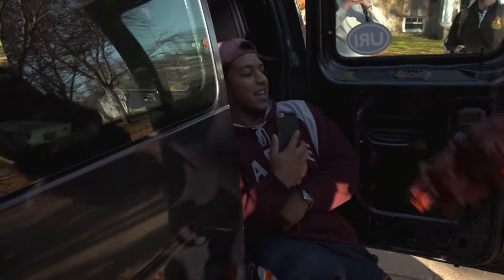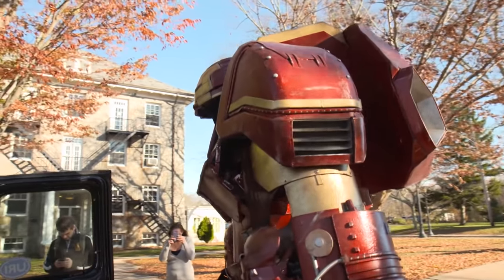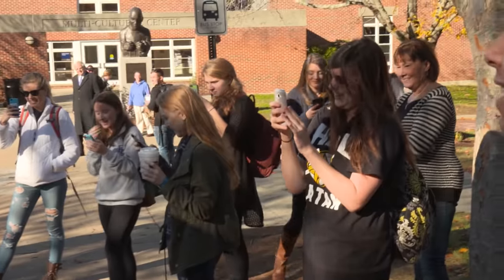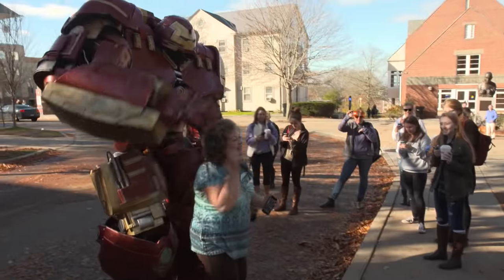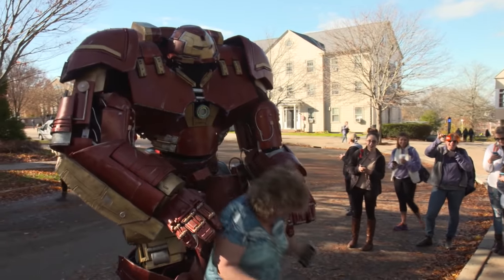There's a comedic exchange as someone is startled by the suit. Thomas reassures them: 'I have not destroyed any civilians in ours.' He bids farewell warmly, adding 'There's nothing to worry about. Nothing can go wrong.'